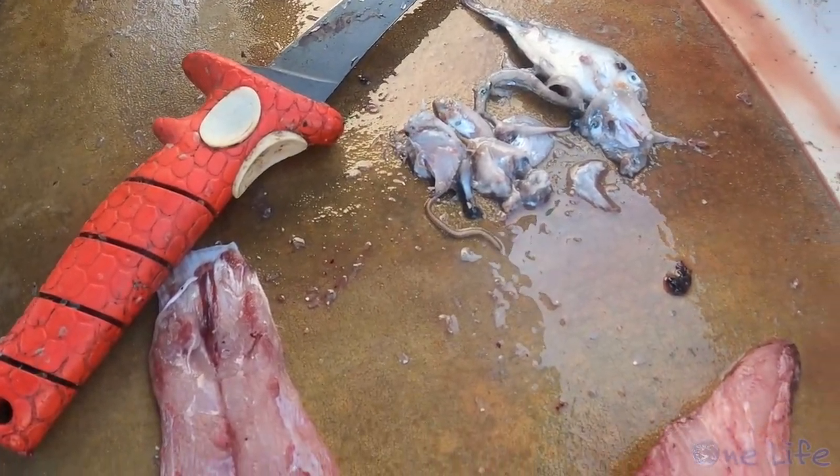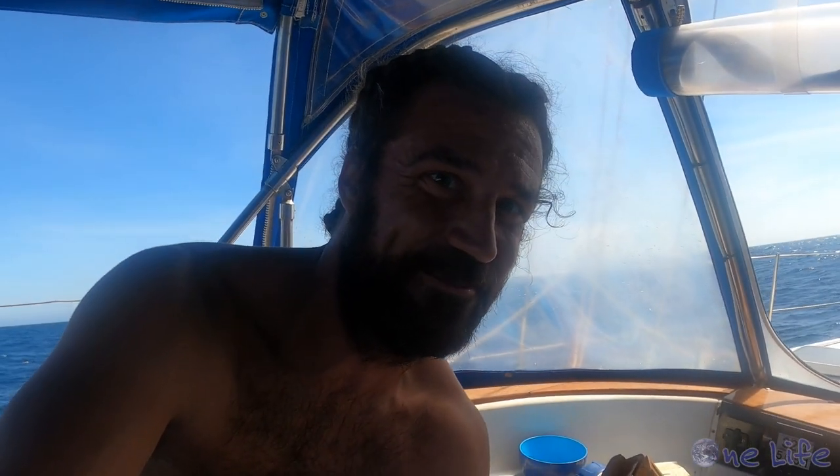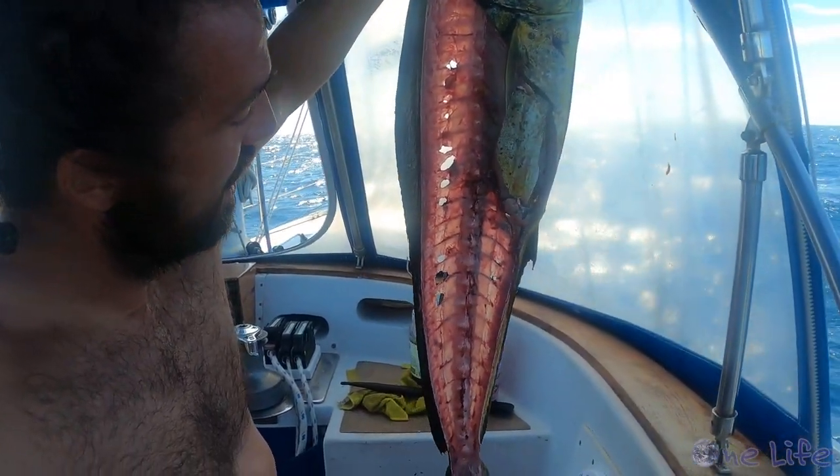Gary decided to see what was inside this mahi's stomach — yep, those are worms. It's pretty rolly, which makes filleting a fish really difficult, but I did as good as I could. If you do a good job filleting a mahi, you should be able to see right through it. Try not to waste any.